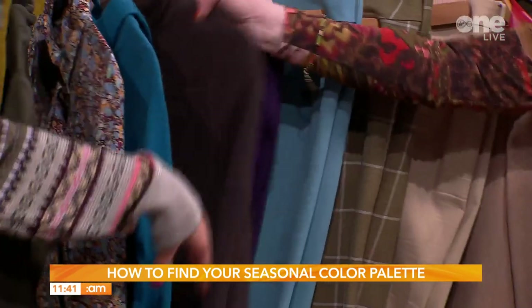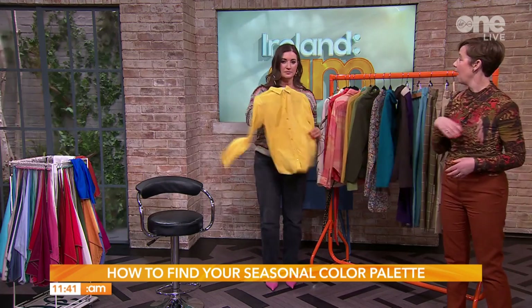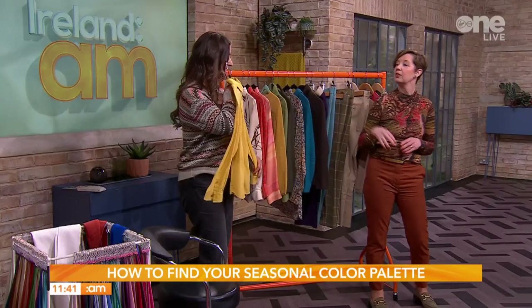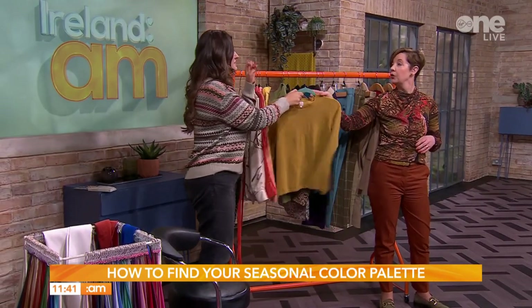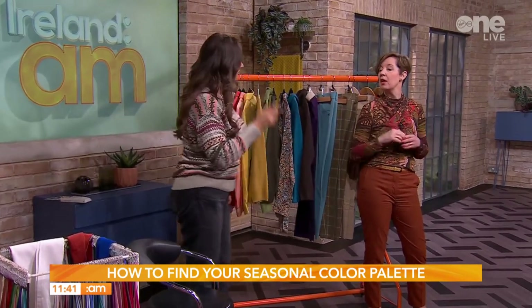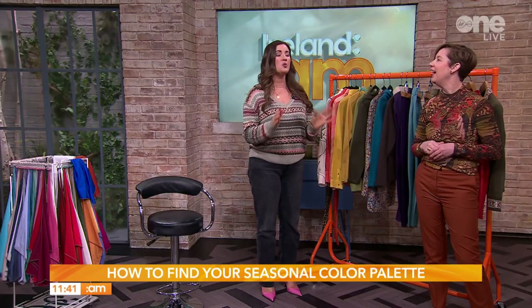I'm in autumn as well, so these colours would suit me too — though the style might not. I'm afraid of yellow, but the autumn yellow is softer and deeper than spring yellow, which is very bright. You have a deep yellow and a mustard yellow — the citrusy colours are too bright. If you're in the cool category, there's only one yellow available to you. Thank you so much for joining us and telling me I'm very autumnal — I know it normally takes three hours but we've done it very quickly today.